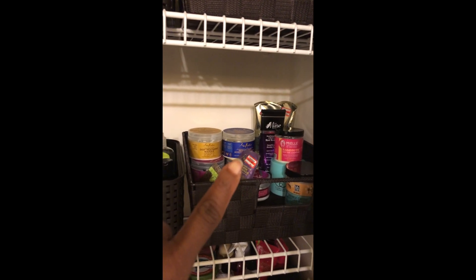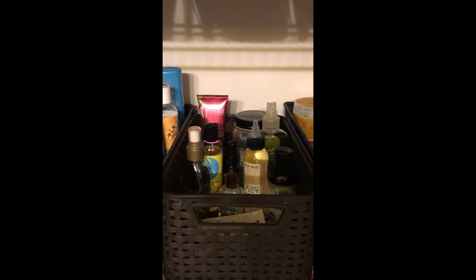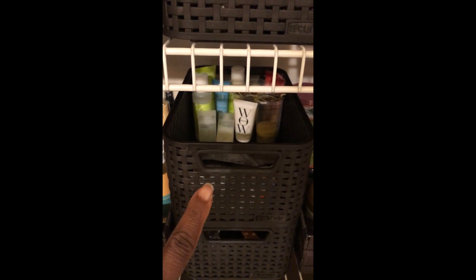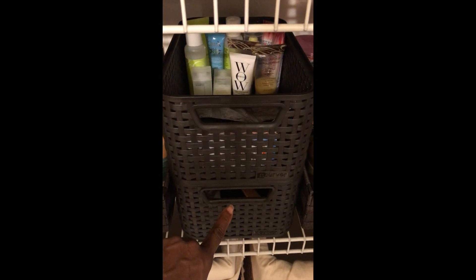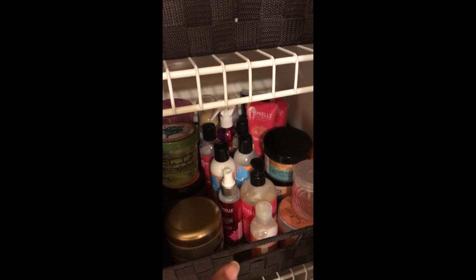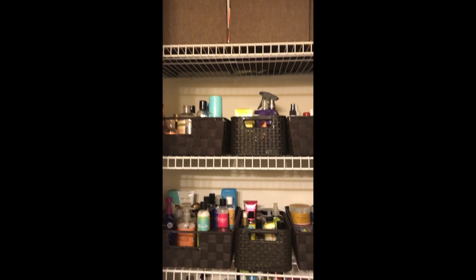Going down here — in this basket I have all my deep conditioners and masks. Here I put the oils. In this basket right here I put my conditioners and co-washes. And in the basket below, I have all of my leave-in conditioners. This basket here has the trial-sized containers. Then the basket below has my combs and brushes. And this basket to the right has all of my Eco Styler gels, curling creams, curling jellies, smoothies, and creams. And this is the finished product!